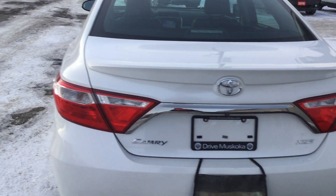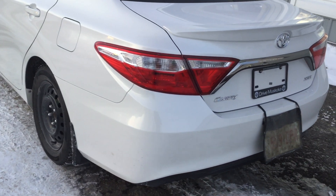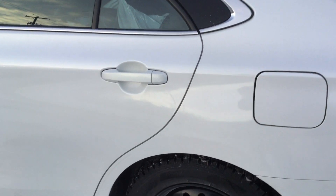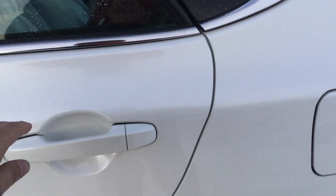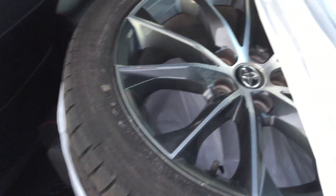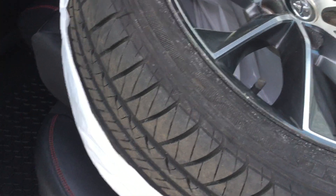Backup camera on the vehicle as well. Take a quick look at the all-season tires — there's the alloy wheels. You can see there's incredible tread depth on the all-season tires as well.